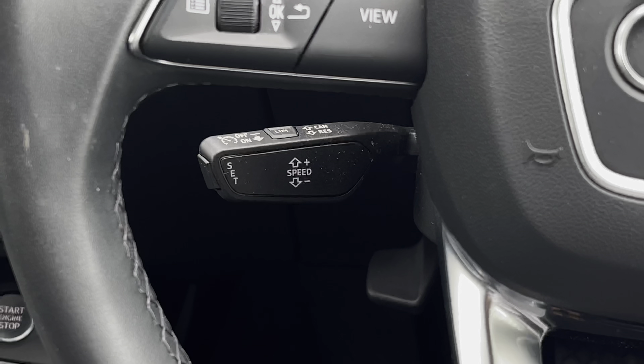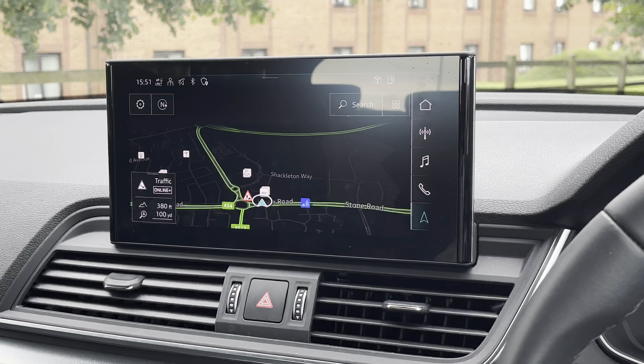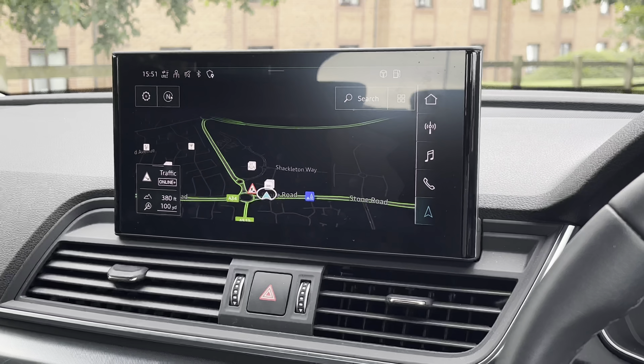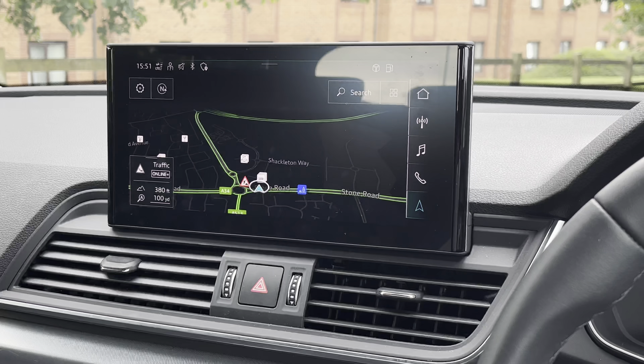Below the steering wheel we find the speed limit assist and automatic cruise control, which is perfect for longer journeys. Looking up to the screen, we have this very impressive seamless touchscreen display which also features satellite navigation, perfect for getting from A to B with route guidance.